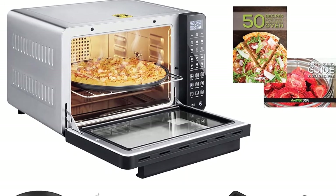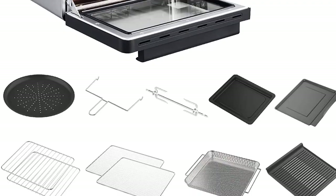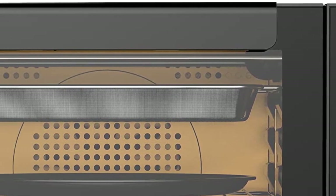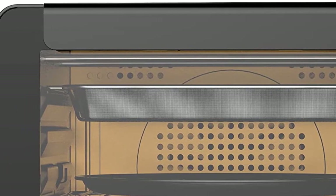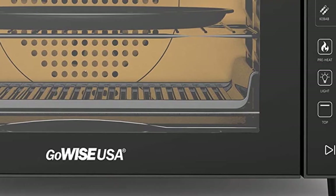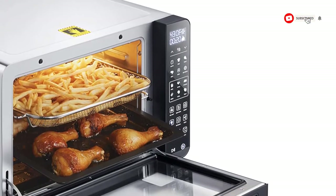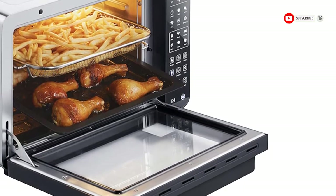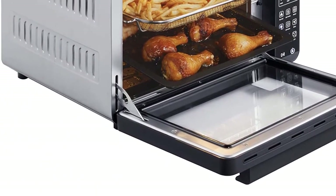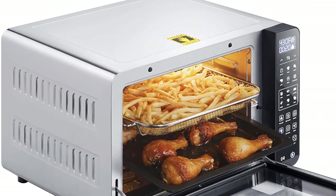The oven has a 25-quart capacity that allows you to cook for up to 10 people. This air fryer oven gives you full customization options, allowing you to choose among single, dual, or triple heating elements, between two fan speeds, set a time up to 60 minutes (24 hours for dehydrating), and a temperature range between 120°F and 450°F.